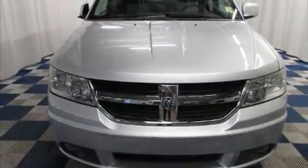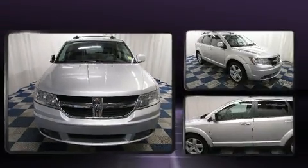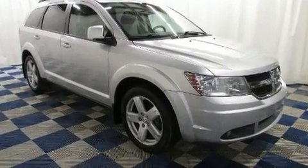Take command of the road in the 2009 Dodge Journey. It features a front-wheel drive platform, an automatic transmission, and a 3.5-liter six-cylinder engine.